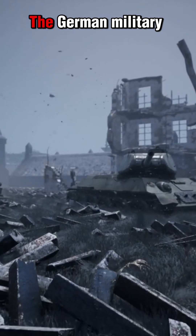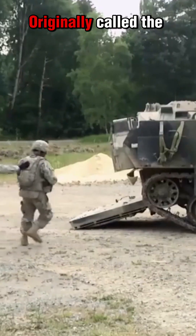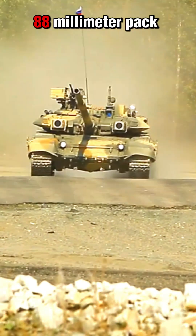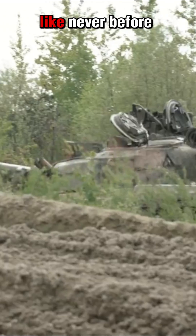In the thick of World War II, the German military unleashed a beast onto the battlefield: the Elephant Tank Destroyer. Originally called the Ferdinand, this 65-ton monster was designed to crush enemy armor with its immense 88mm Pak 43/2 gun. It could take out targets over 3 kilometers away — precision and power like never before.